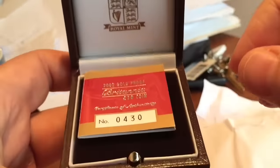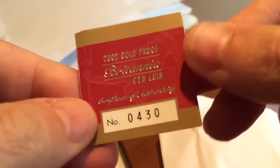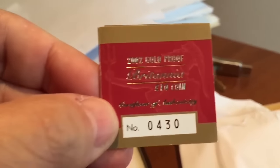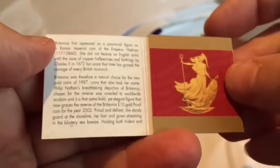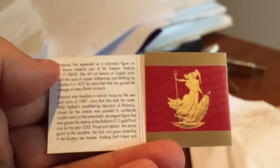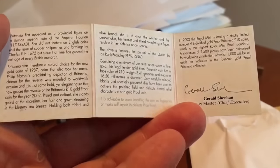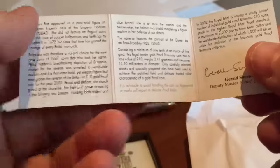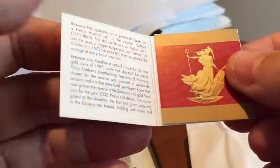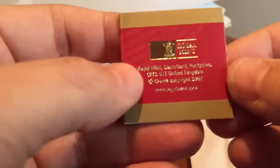As some of you might know, I collect these little tiny dinky one-tenth of an ounce gold proof Britannias. Britannias have been produced every year since 1987, so they make a really good focus for a collection because there's lots of different years. Some years the design in the proof is the same, some years there's a special design, and I've been gradually working towards filling in the gaps.